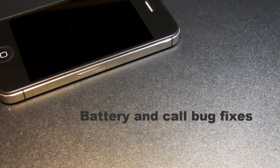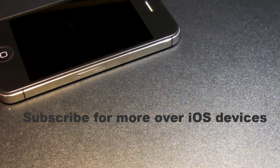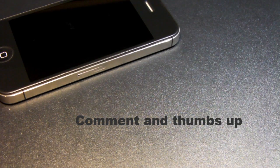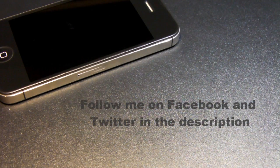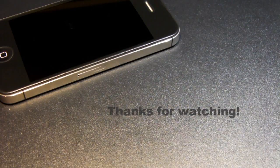Thank you guys for watching, this is iGitariD2744. iOS 5.1 jailbreaks are right around the corner and I will have tutorials out when those come out — a few are already available. Feel free to subscribe, comment, and give a thumbs up if you enjoyed this video. Follow me on Facebook and Twitter and check out more articles about iOS 5.1 on my website in the description below. Thanks for watching.